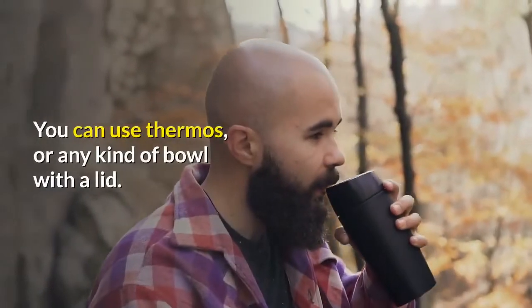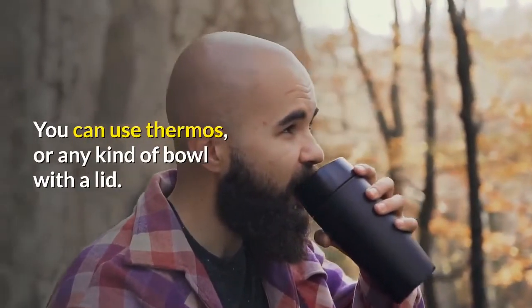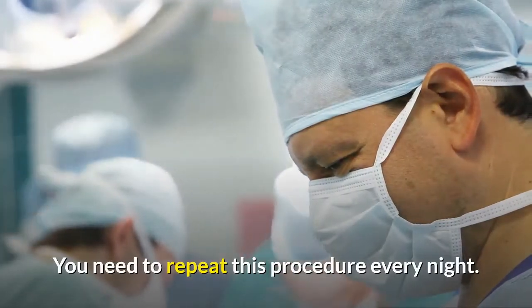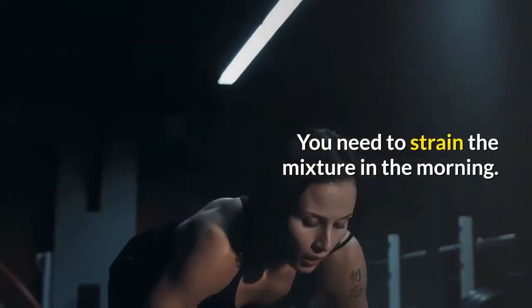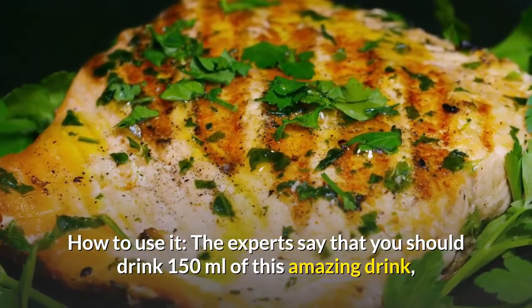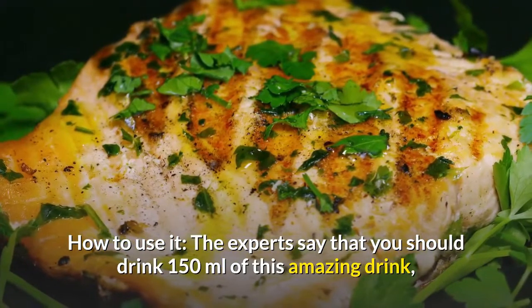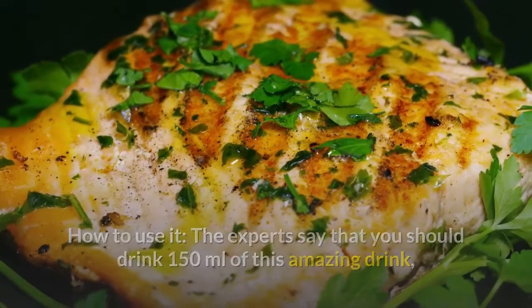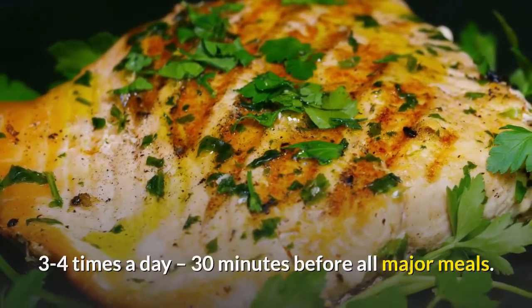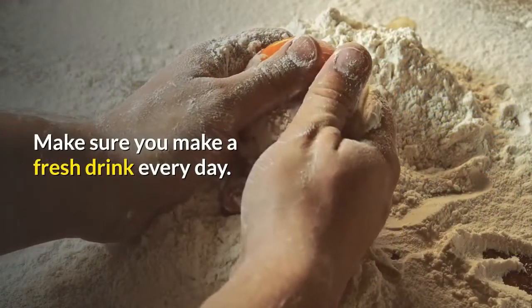You can use a thermos or any kind of bowl with a lid. You need to repeat this procedure every night. Strain the mixture in the morning. The experts say that you should drink 150 ml of this amazing drink, 3 to 4 times a day, 30 minutes before all major meals. Make sure you make a fresh batch every day.